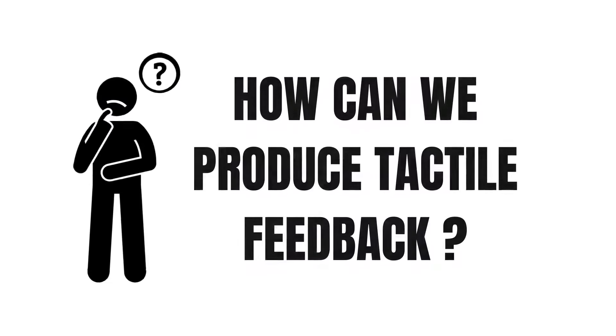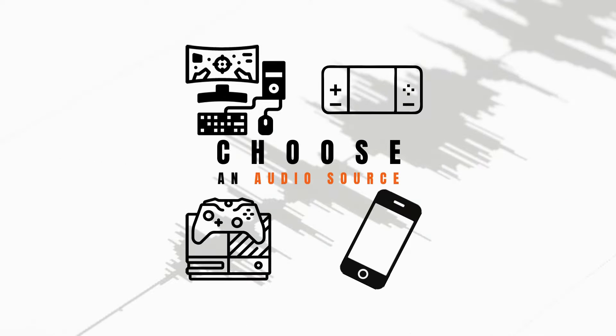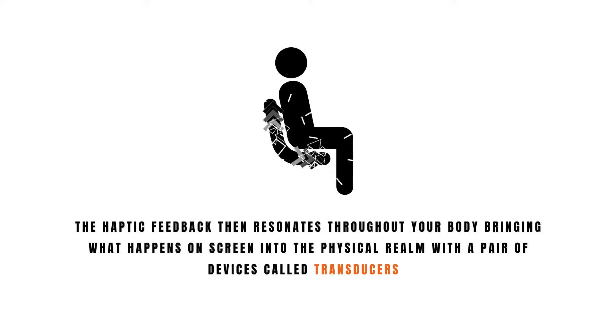So how can we produce tactile feedback? Audio can be translated into tactile vibrations, and at Collins, we made it that simple. All you need to do is choose an audio source that supports Bluetooth or an auxiliary output, grab your favorite console, PC, or mobile device, and connect it directly to our Collins 4DS module. Audio that corresponds to what's happening on screen travels through the chair's 4DS translation module and produces haptic feedback, which then resonates throughout your body with a pair of devices called transducers.